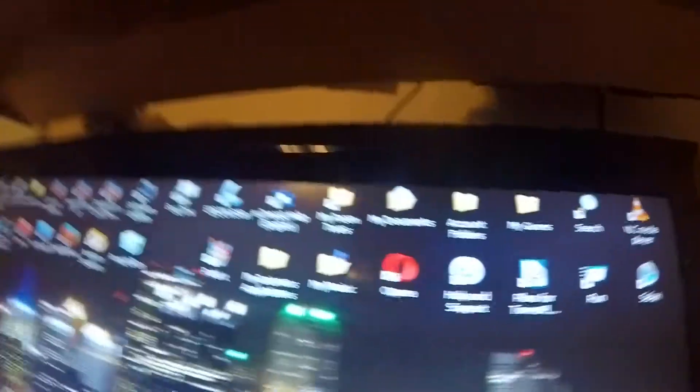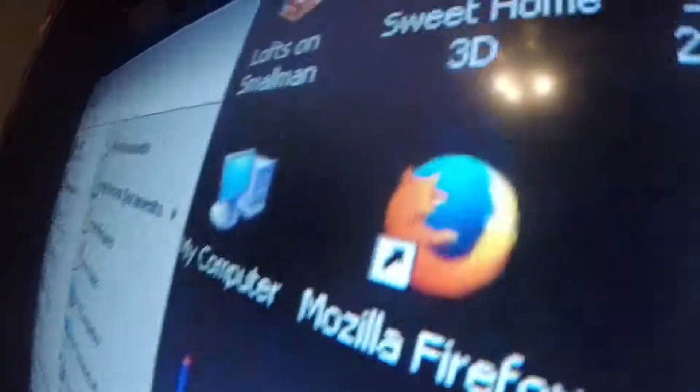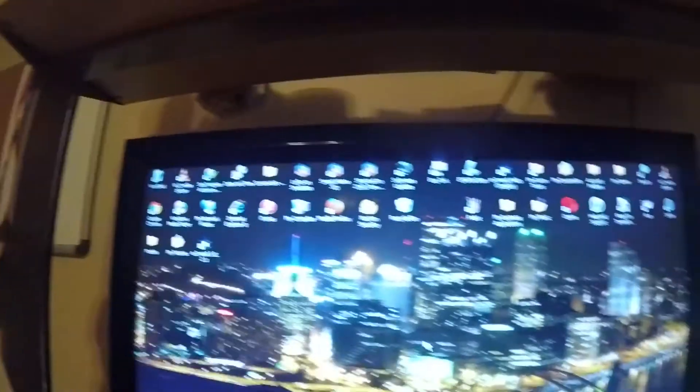I have tons of applications on this, including games, applications for my architecture — plans for my future buildings as an architect — all that other stuff. I've even got 4 browsers to choose from: Google Chrome, Air Explorer, Firefox, and Safari 5.1.7 for Windows. And I do have LEGO Digital Designer on this.